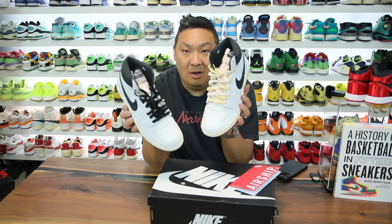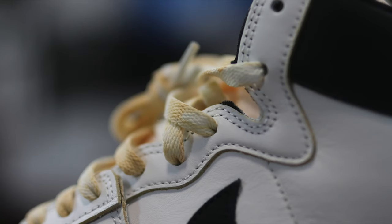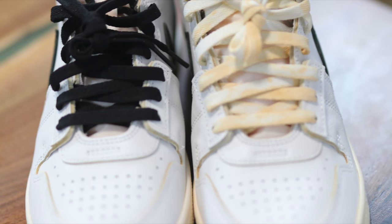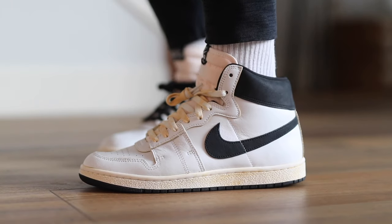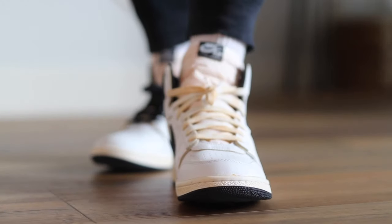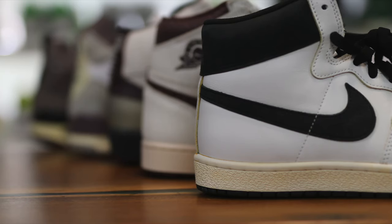I tried lacing these up and used two of the three laces they came with. They came with a cream pair, a pair with an aged look to them which looks really nice, and then black ones. Which laces do you guys like best — the regular pair, the aged pair, or the black pair? I actually think I like the black pair best. I was really surprised when I put them on — I didn't think they would go as well, but it adds a nice little accent to the shoes.